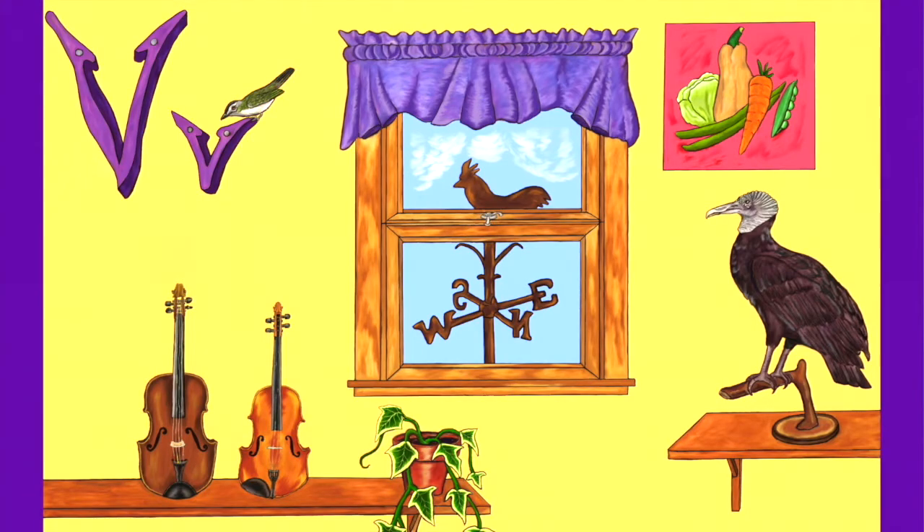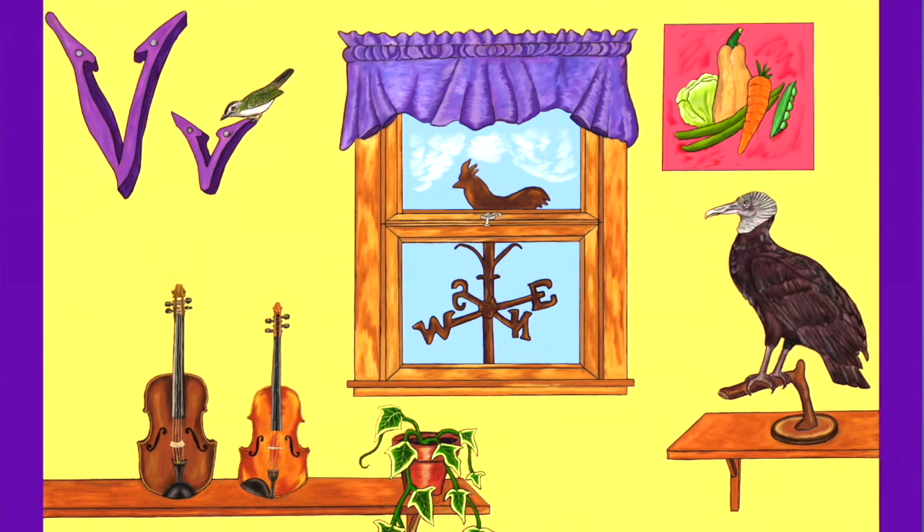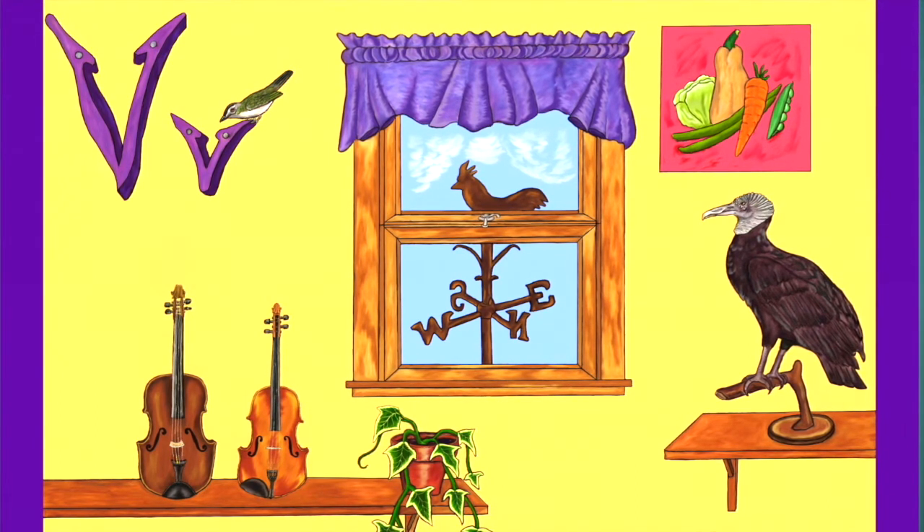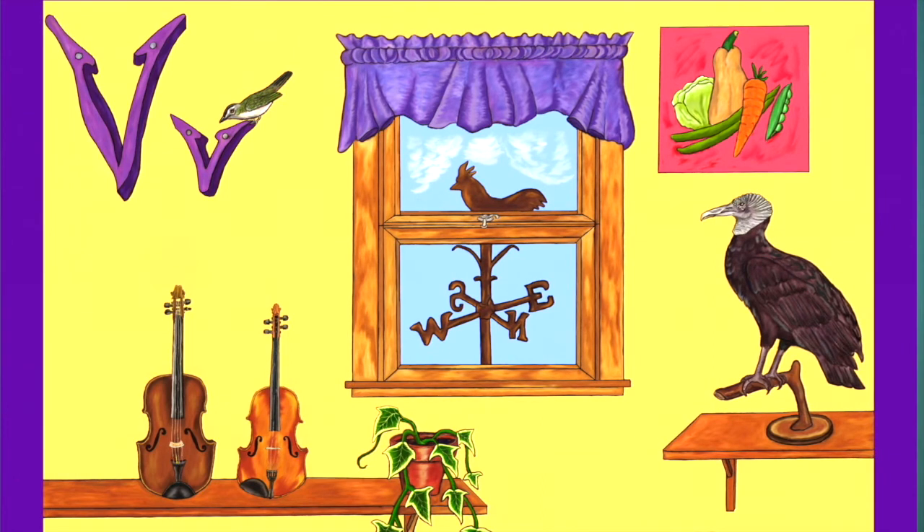Up above everyone I see two birds. There is a vireo on the letter V and a vulture on the perch. Outside the window that has a valence there is a weather vane.